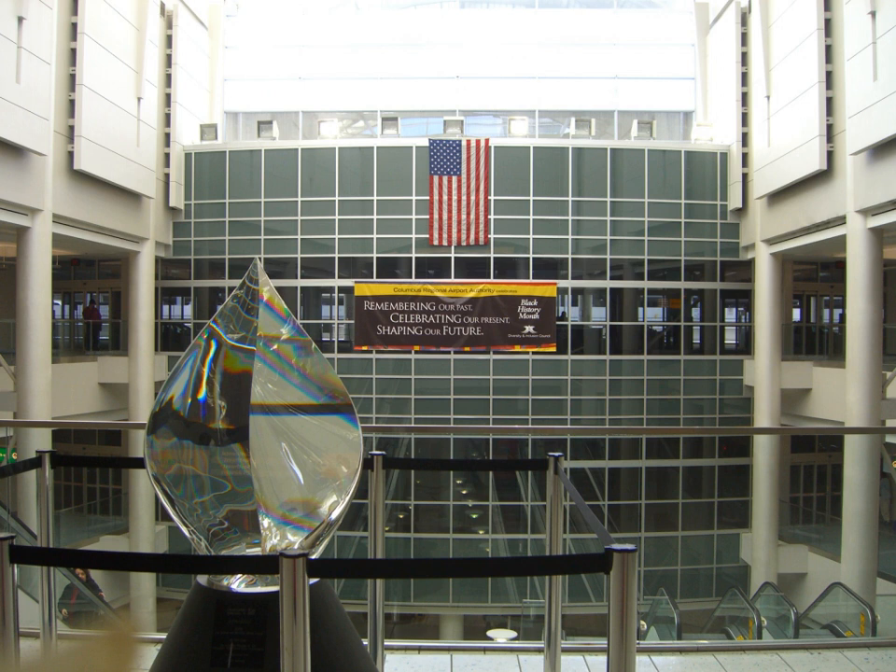No regular scheduled air cargo operations take place at CMH. Columbus's extensive dedicated domestic and international cargo operations take place at nearby Rickenbacker International Airport.